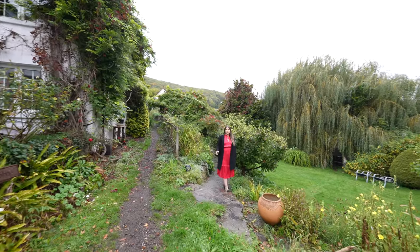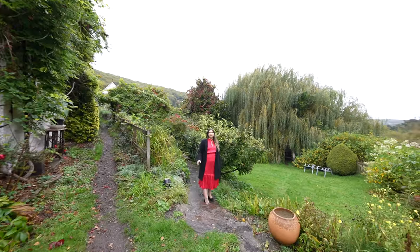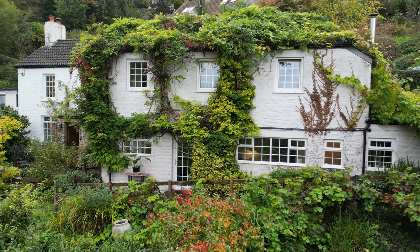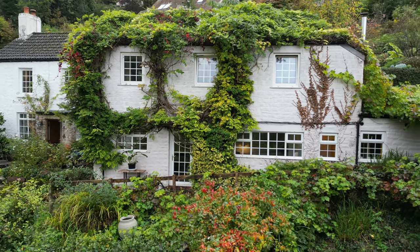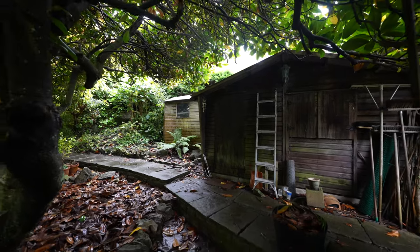The gardens are mainly to the front of the property with fantastic mature trees, my personal favourite being the lovely wisteria growing up the front of the property. The garden also offers a number of outbuildings perfect for storage.